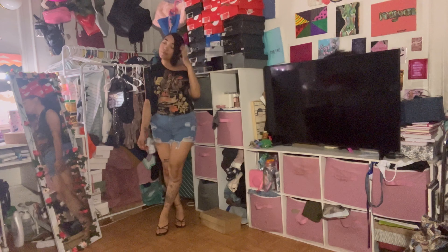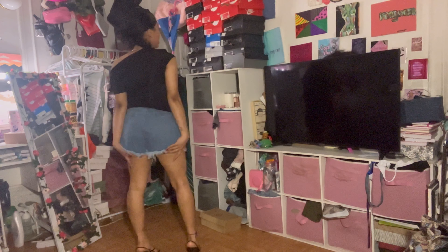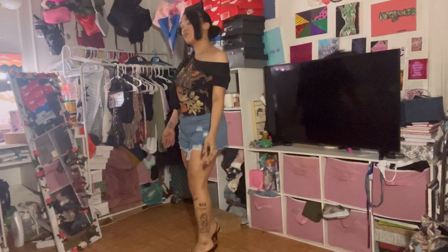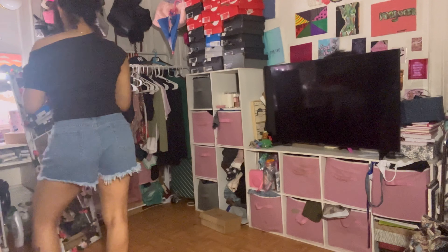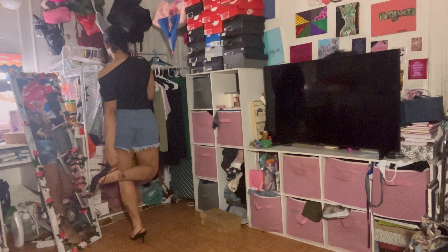I'm so obsessed with the way this shirt looks. I decided to stretch one of the arms through so that it looks like a shoulder look — I don't know exactly what this is, but I'm just so obsessed with it. I love the jeans and the cute strappy sandals. It's just so cute — 10 out of 10 for me.